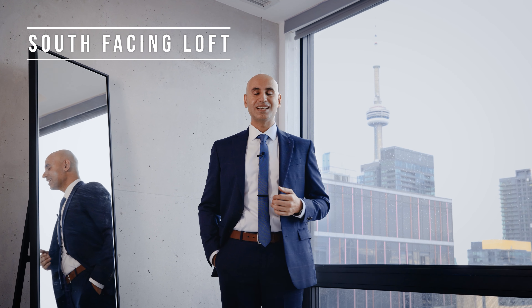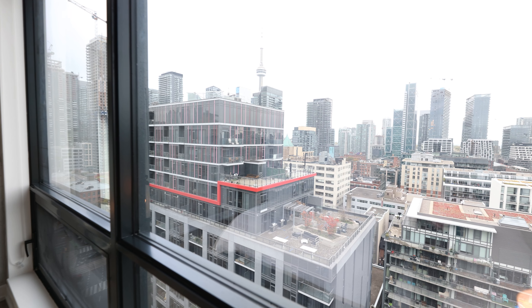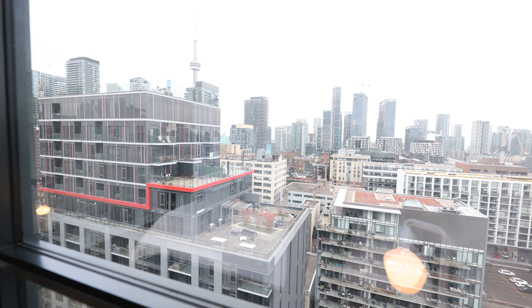Third is that this is a south-facing loft, meaning you are going to have tons of natural light and a gorgeous view of downtown Toronto. As a bonus, you are going to have a view of CN Tower as well.